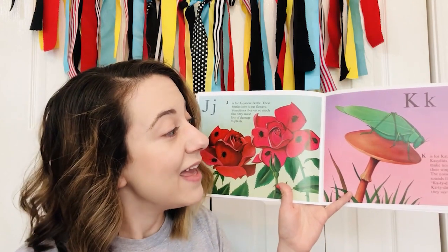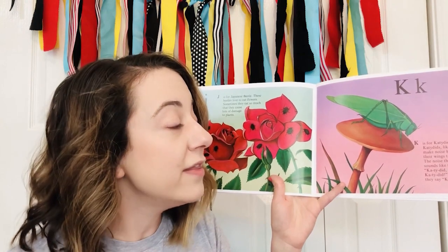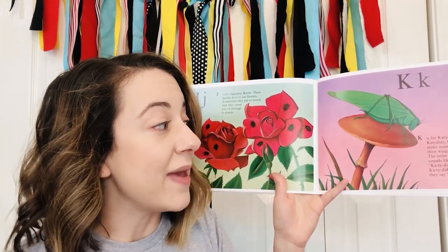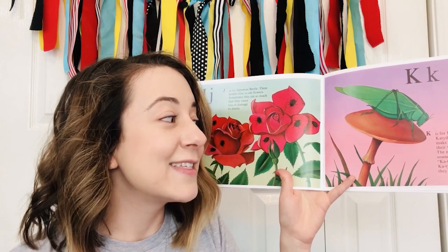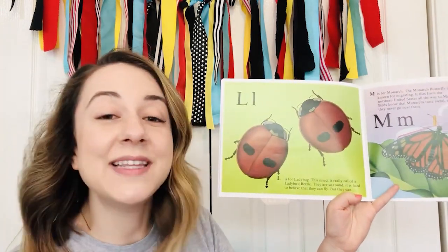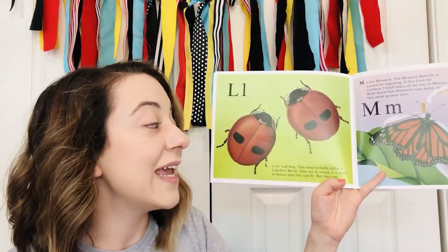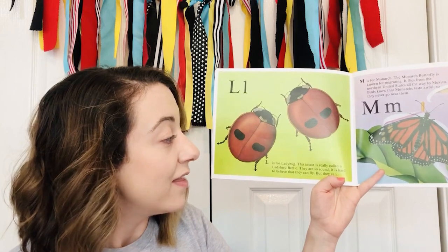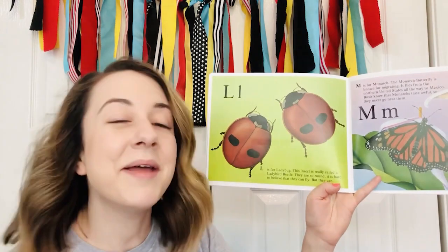K — K is for katydid. Katydids, like crickets, make noise by rubbing their wings together. The noise they make sounds like their name: katydid, katydid, katydid. Sometimes they say katydidid. L is for ladybug. This insect is really called a ladybird beetle. They are so round, it is hard to believe that they can fly — but they can.